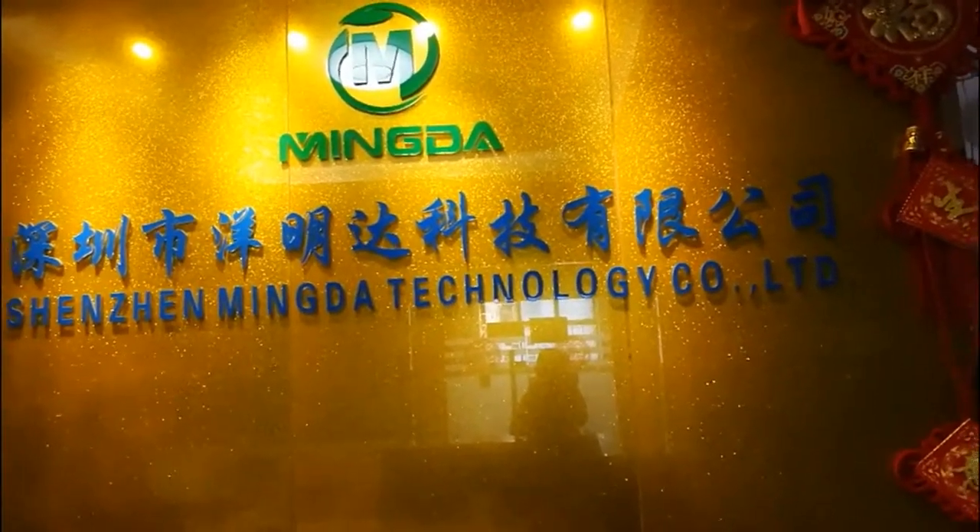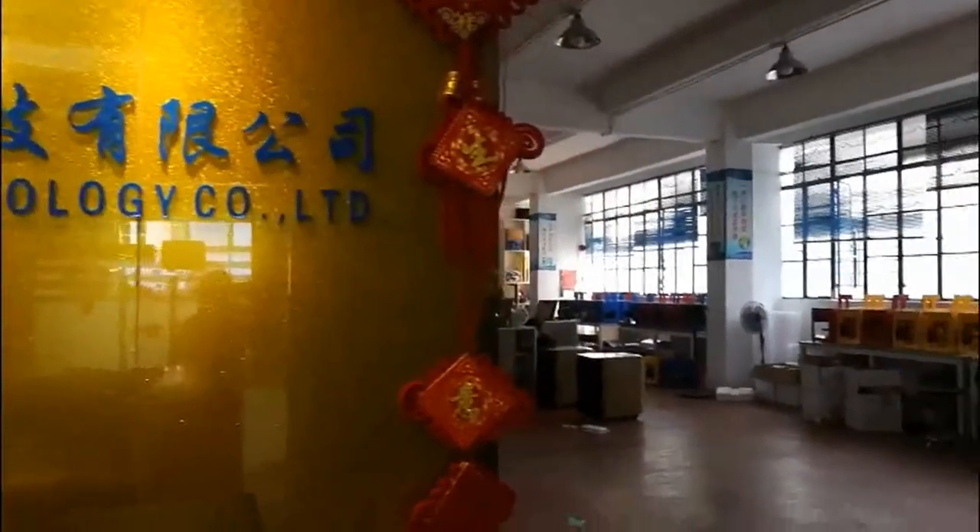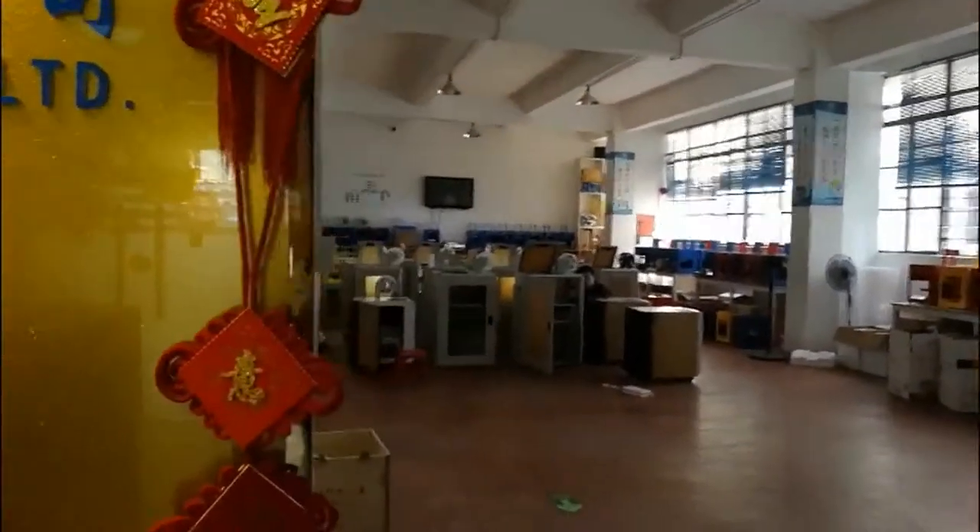Hello everyone. Welcome to watch Linda's 3D printers. Next, I will show our showroom to you. Ok, let's go.